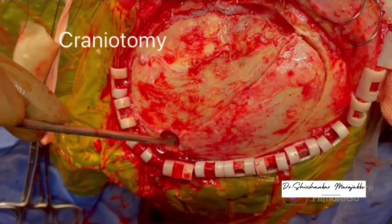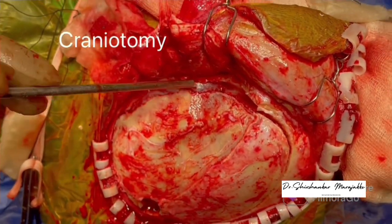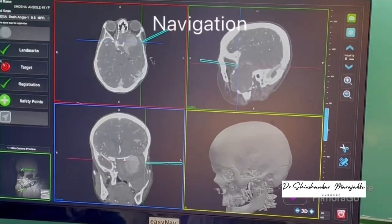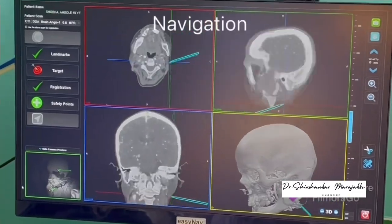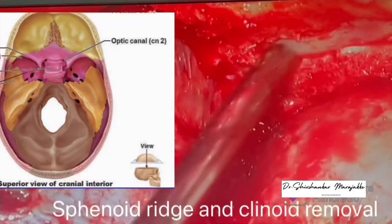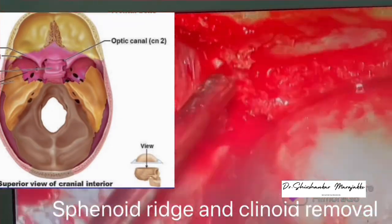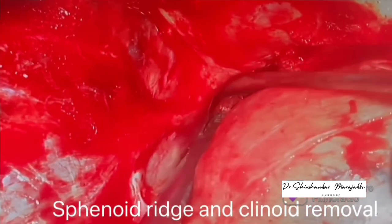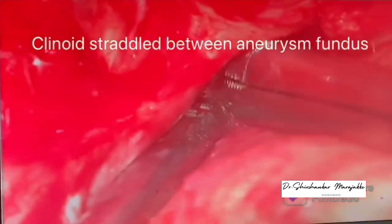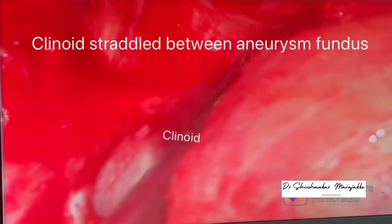A Keyhole burr hole could not be placed as the aneurysm fundus was eroding the sphenoid ridge and even the orbit. Bone over the squamous part of the temporal bone and sphenoid was drilled carefully to avoid damage to the fundus of the aneurysm while cutting. The frontotemporal dura was exposed, the lateral sphenoid ridge was removed, and taken medially to the base of the clinoid for a total clinoidectomy. This step was very challenging as the patent fundus of the aneurysm was straddled across the clinoid base.